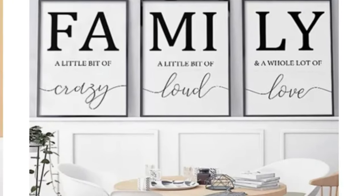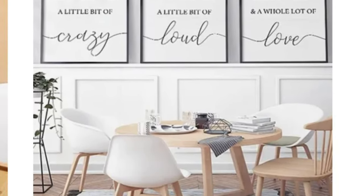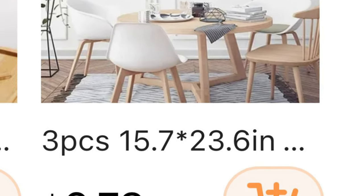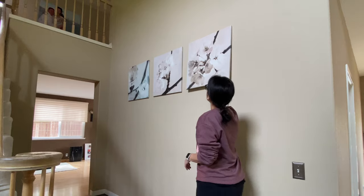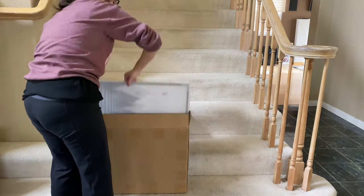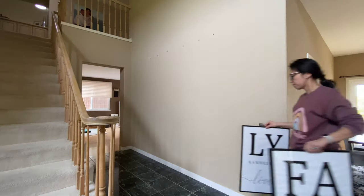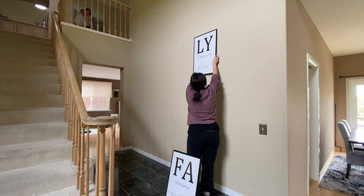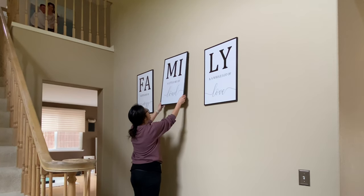Up next is one of my favorite family decor posters at a reasonable price of about $6. This was something unique that I loved - I have a large entrance and found a perfect space for it. FYI, you do have to buy the frames, but I found a three-pack black frames on Amazon that went perfect with these posters. Check out the look!